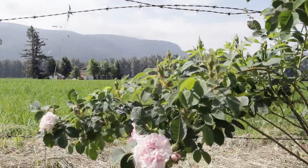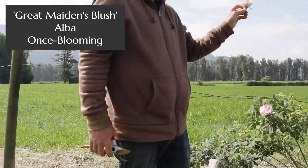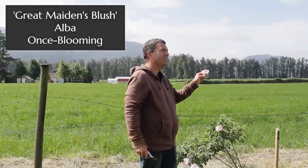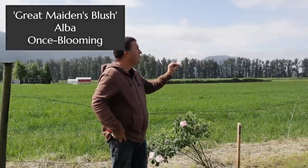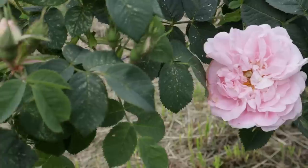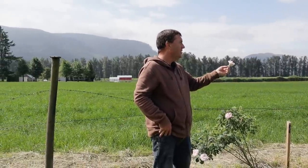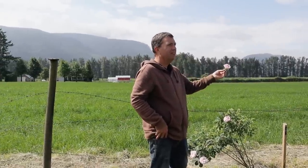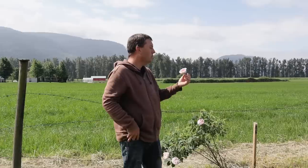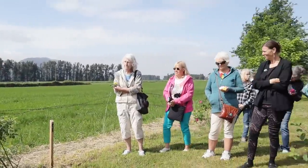This is another alba rose called Great Maiden's Blush, or Cuisse de Nymphe — the thigh of a nymph, or something like that. This is quite a nice rose. We know for sure it was present in Empress Josephine's garden, so old and romantic, and one of the best known of the old garden roses. Quite nice in terms of fragrance as well.